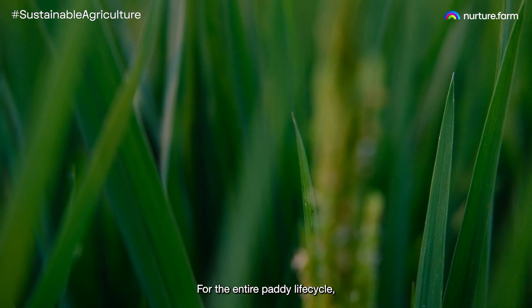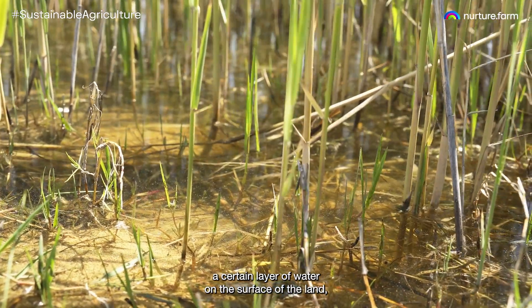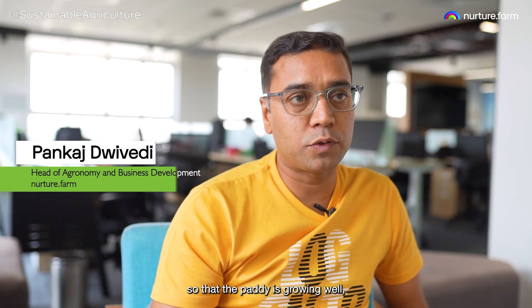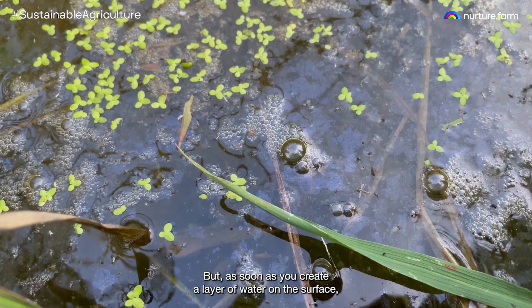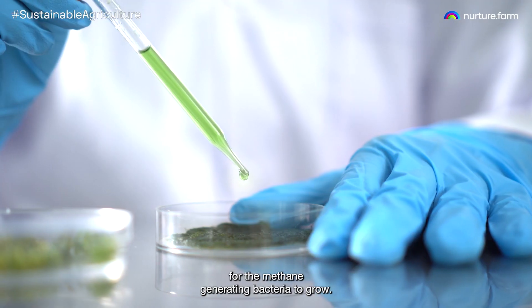For the entire paddy lifecycle, farmers have maintained a certain layer of water on the surface of land so that the paddy is growing well, it is devoid of weeds, and the productivity is higher. But as soon as you create a layer of water on the surface, it also creates anaerobic conditions for the methane-generating bacteria to grow.